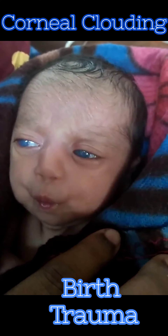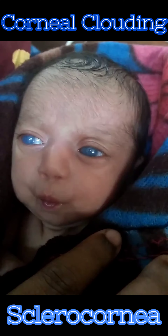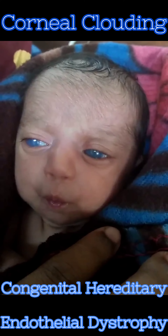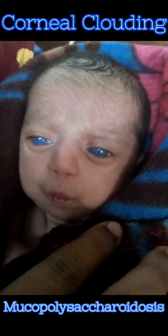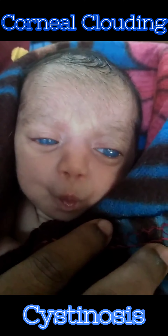There may be birth trauma, dermoid tumors, Peters anomaly, sclerocornea, congenital hereditary endothelial dystrophy, and metabolic disorders like mucopolysaccharidosis, cystinosis, etc.